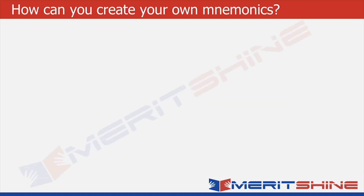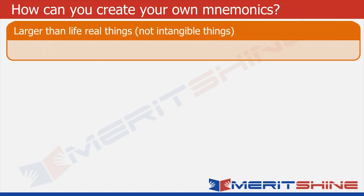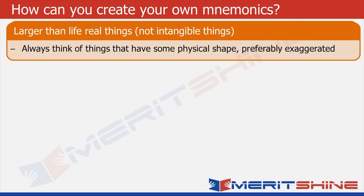So now you must be thinking, how can you create your own mnemonics? First, you have to think about things that are larger than life. Say for example, you want to picture a box — don't picture a small or ordinary size box that you see every day. Instead, you should picture a very large box.